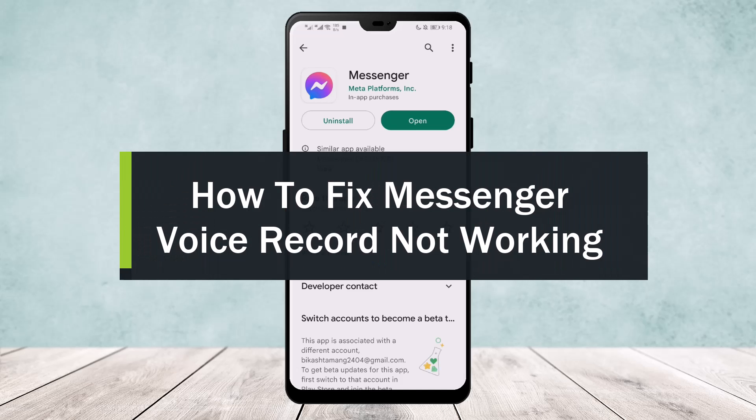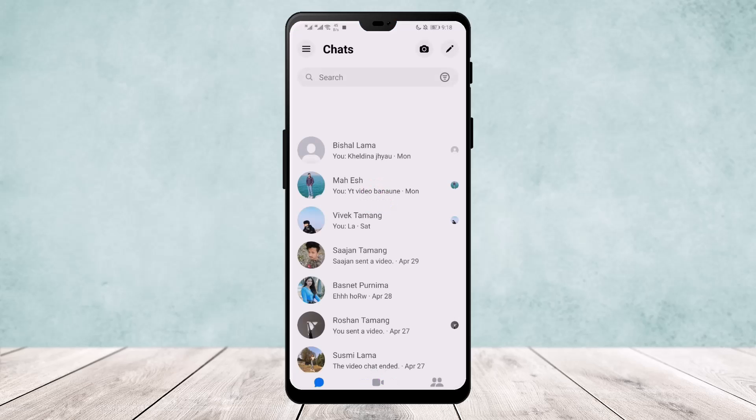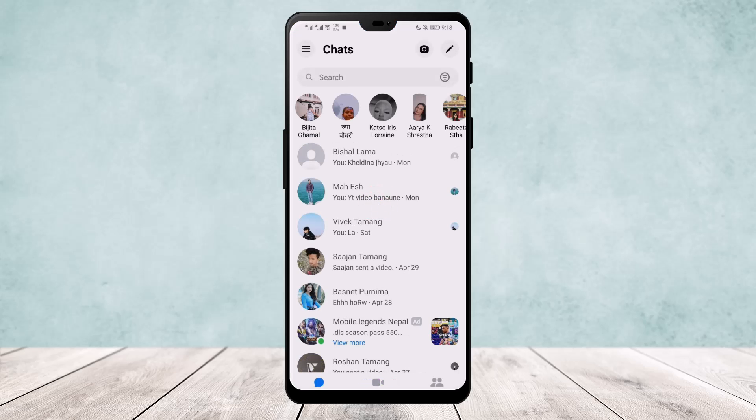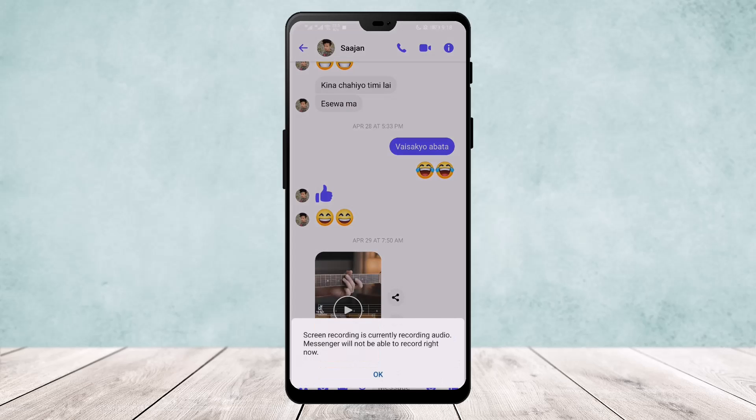How to fix Messenger voice record not working. Hello everyone, welcome back to our channel. Today I'll guide you on how you can fix if your Messenger voice record option is not working. Now if you open the app and go over to any one of my chats here and try to send a voice message...